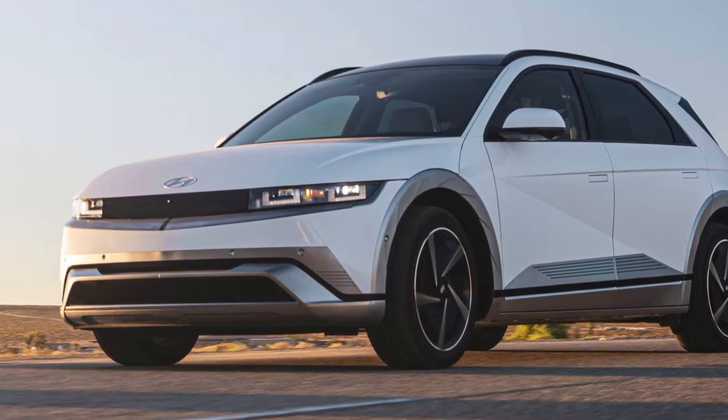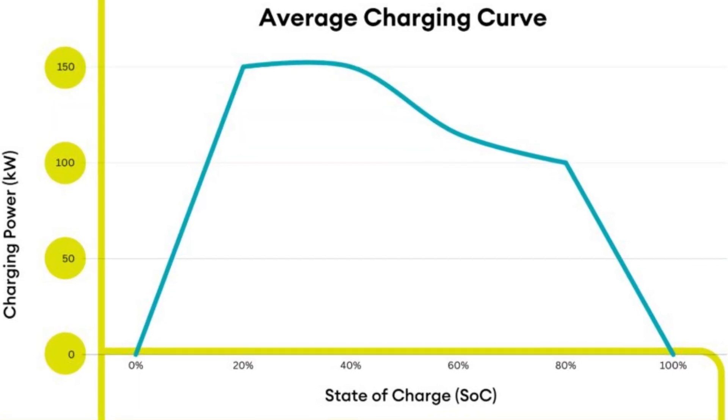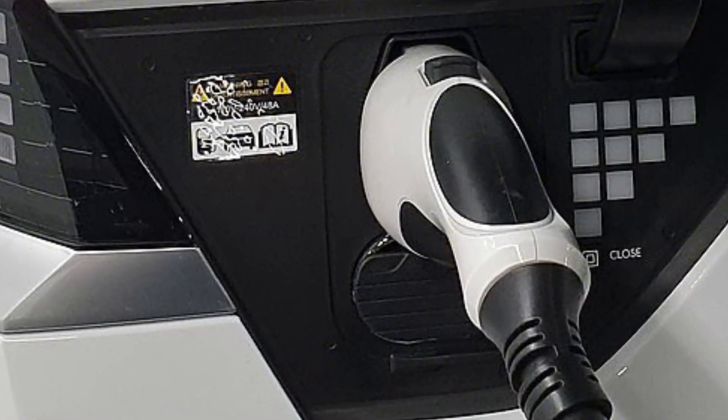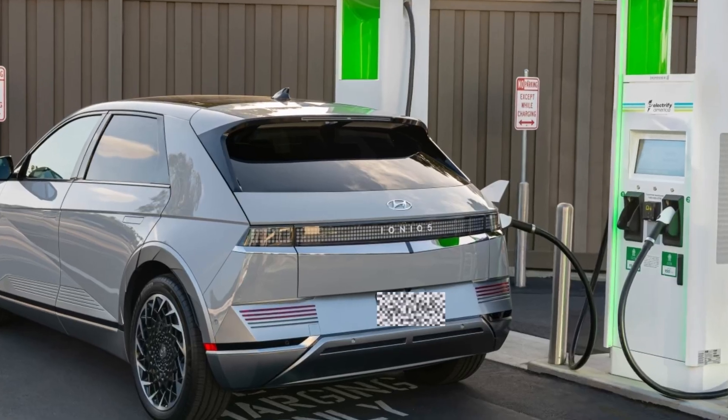You bought an Ionic 5 because the fast charging curve looked insane on the brochure — 18 minutes, 10 to 80 percent. Coffee isn't ready and the car's done. But there's always a little voice in the back of your head: if I keep doing this, am I slowly murdering my battery?